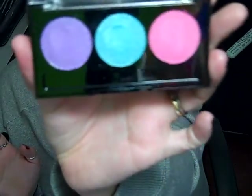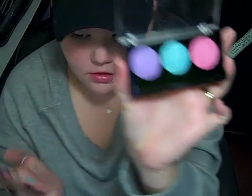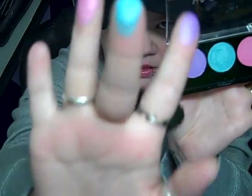The next three-color eyeshadow palette I got is called Shooting Star. It's got a purple color, a teal color, and a pink color. Here's the purple, the teal, and the pink. The color payoff on these is really good — the pigment produces really well. You don't have to get a lot of it on there to get a good color.